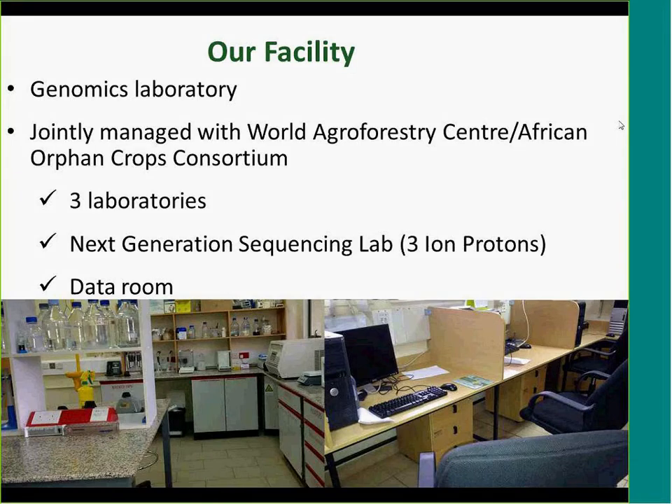We work from a lab which we share with the World Agroforestry Center, also known as ICRAF. When we moved in, I think that was in 2012, it was a really small lab, but it has grown and we now have three main labs. The first is for DNA extraction, the second for PCRs, and then recently the African Orphan Crops Consortium supported a third lab for next generation sequencing. That is at the moment purely run by ICRAF but we have access to it.